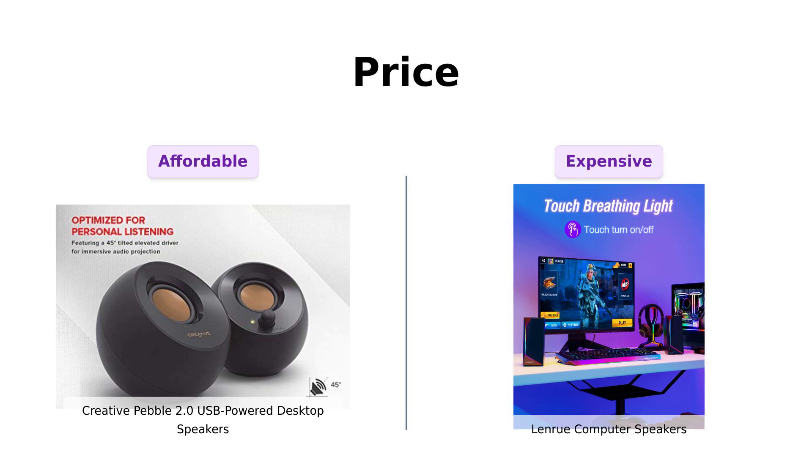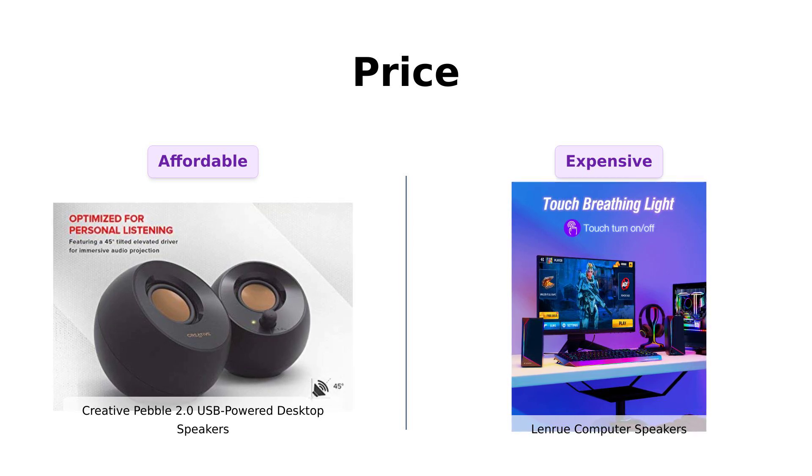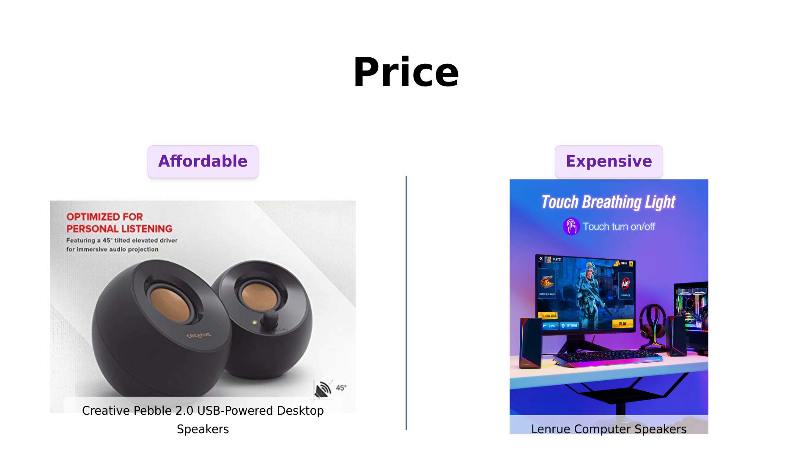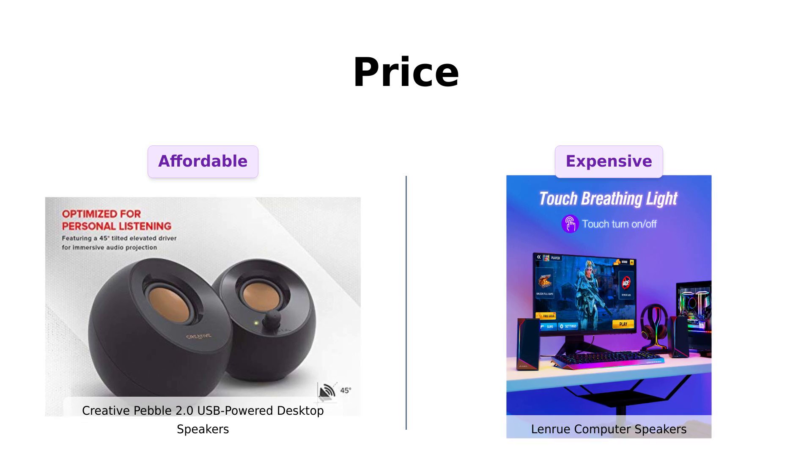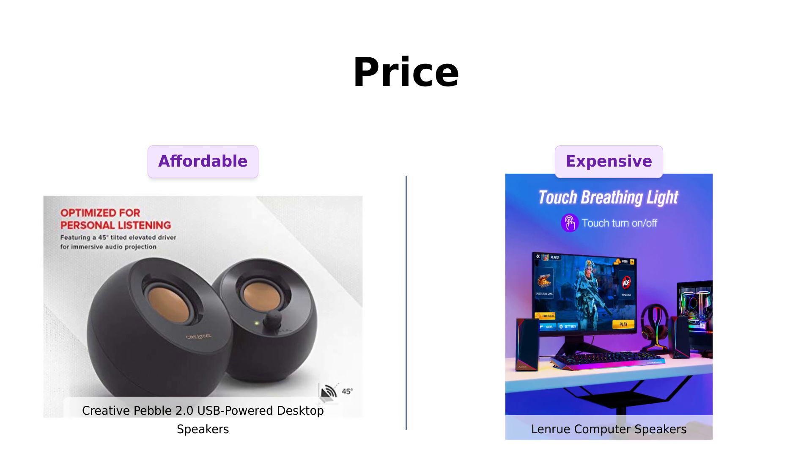Meanwhile, the LanRue is strutting in at $39. A few reviewers feel it's a bit pricier for what you get, but they acknowledge its good quality and features like RGB lights. So if you want to save some cash for that next impulse buy, the Pebble might just be your best friend.